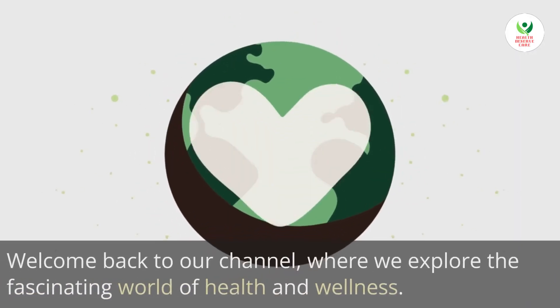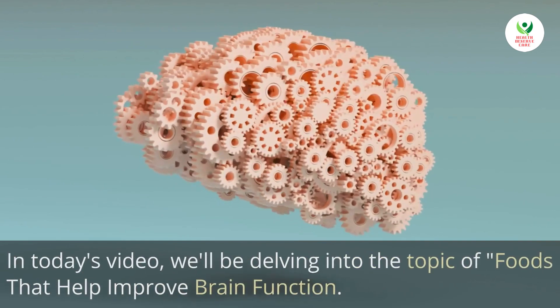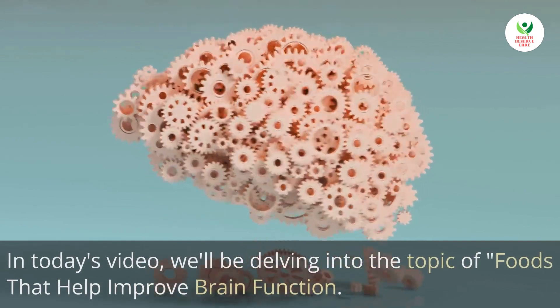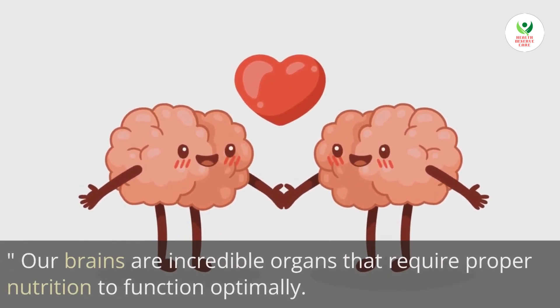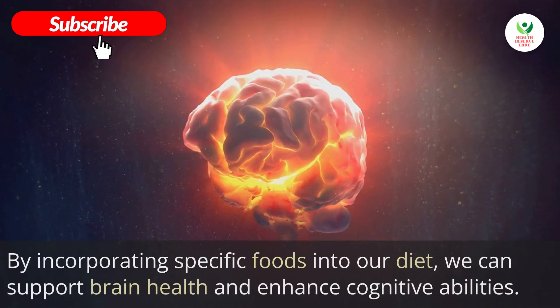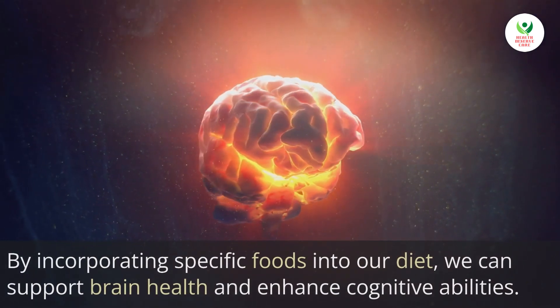Welcome back to our channel where we explore the fascinating world of health and wellness. In today's video, we'll be delving into the topic of foods that help improve brain function. Our brains are incredible organs that require proper nutrition to function optimally. By incorporating specific foods into our diet, we can support brain health and enhance cognitive abilities.